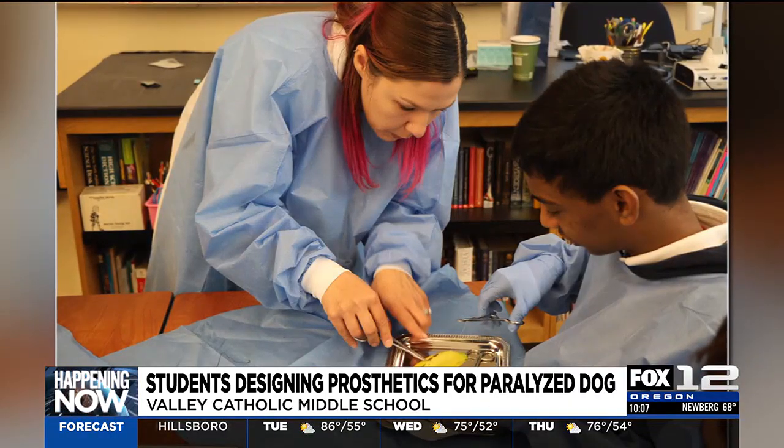Thanks to Chloe for speaking with us. These kids have done such a great job, and if one of those designs turns out to be successful, there is a potential idea of turning that design into reality and using a 3D printer to actually create that device. Really cool to talk with these kids, and their last day of school is tomorrow, so they are ready to go — ready for summer.